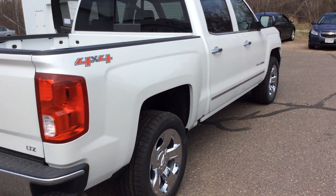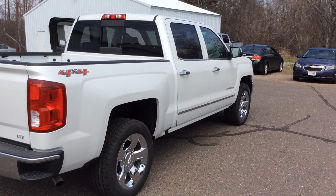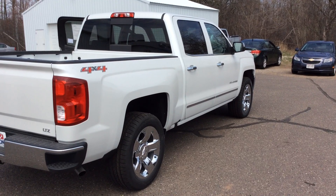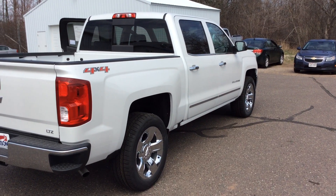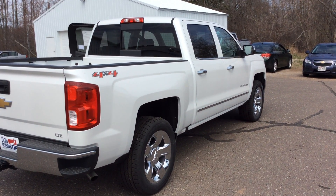The stock number of this truck is H16154. If you have any questions, give me a call — my direct line is 715-475-1432. My name is Todd Anderson. Thank you for tuning in and have a great day.